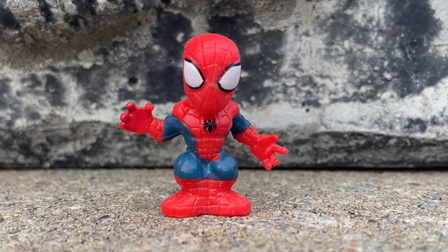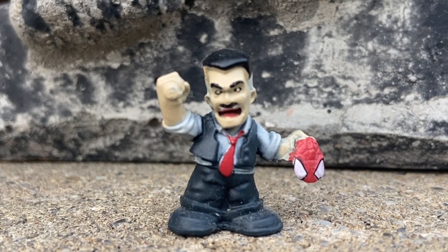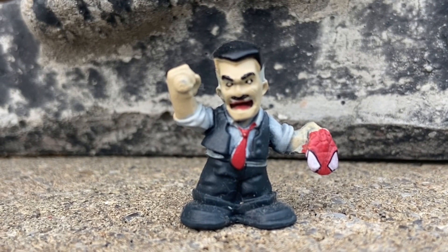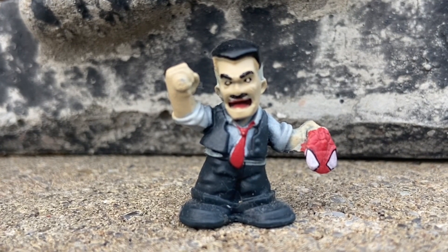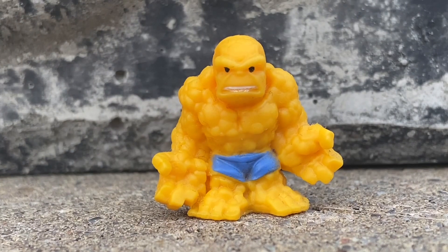Spider-Man is well there too. This is one of my favorites — his face is like scary. Jameson holding the Spider-Man mask. This is such a cool thing, man, I love this one. He's got his suit and everything. It's probably my favorite out of all four of them. And then we have The Thing from Fantastic Four.